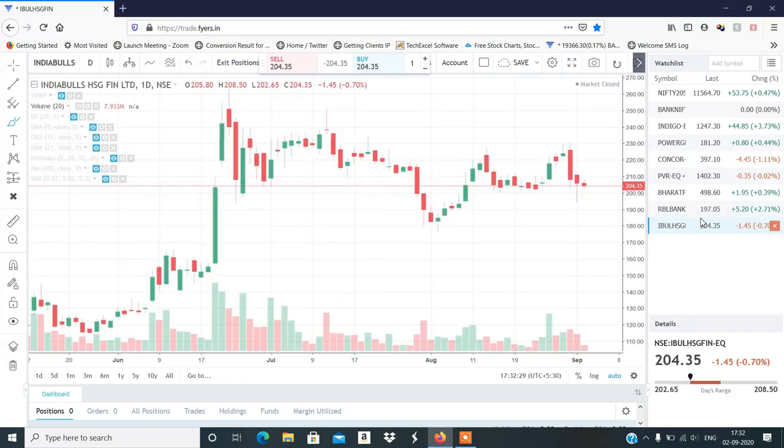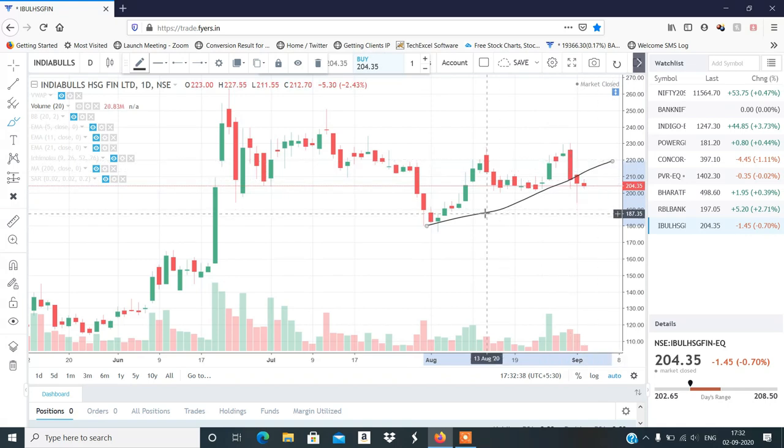Last stock होगा India Blowsing Finance — इसका structure थोड़ा negative लग रहा है। इसने trend line तोड़ा है, trend line break किया है, और नीचे के तरफ follow through selling आ रही है। Thanks for watching the video, see you in the next video.